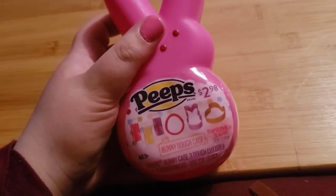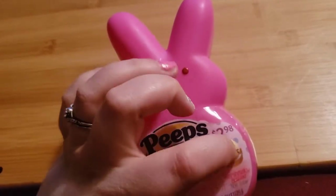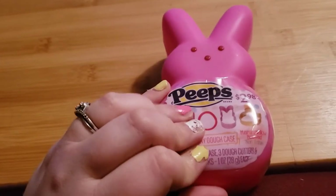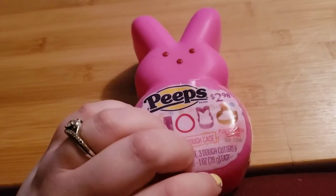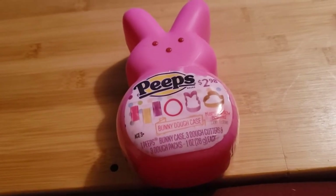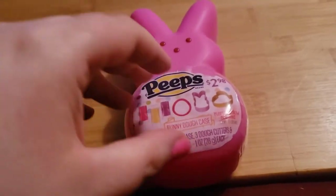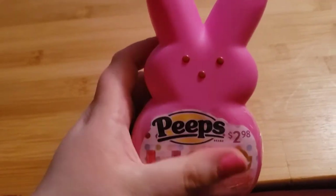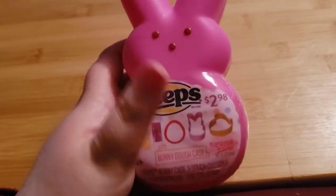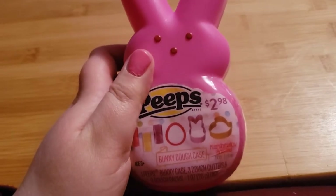The next thing I got was this Peeps egg with Play-Doh in it. I probably won't ever use the Play-Doh, but I got it for the Peep-shaped cookie cutters. I'm going to be making homemade dog treats for my dog — he had to have all his teeth removed — so I want to make him homemade softer treats, and around Easter it'd be cute to make some with the Peep cookie cutters.